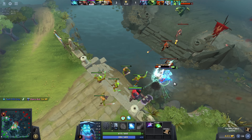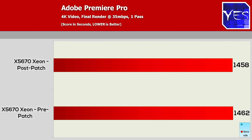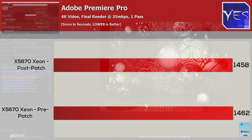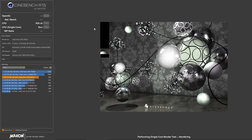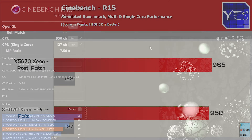What about rendering videos? I had Adobe Premiere Pro installed and did a quick render test. Before the update, on a 4K video, we got 24 minutes and 22 seconds. Post-update, we got 24 minutes and 18 seconds — not much of a difference at all. The last test was Cinebench: pre-update, a score of 950 multi and 127 single; post-update, 967 multi and 128 single. So the update actually helped performance slightly.